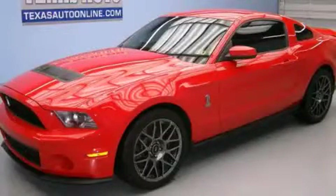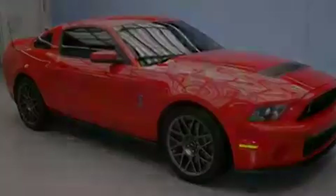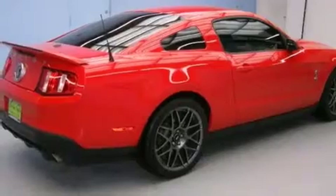This is a 2012 Ford Shelby GT500, a car that begs to be driven. It features a 5.4-liter 8-cylinder engine and a manual transmission.